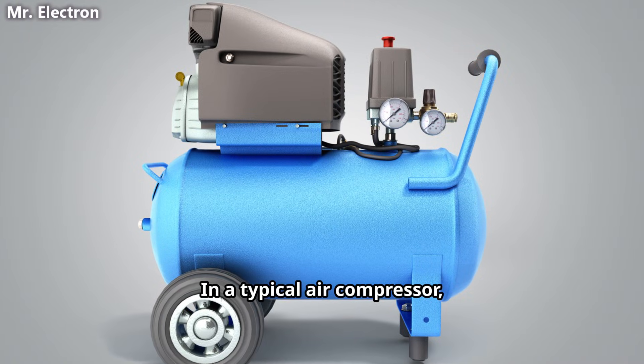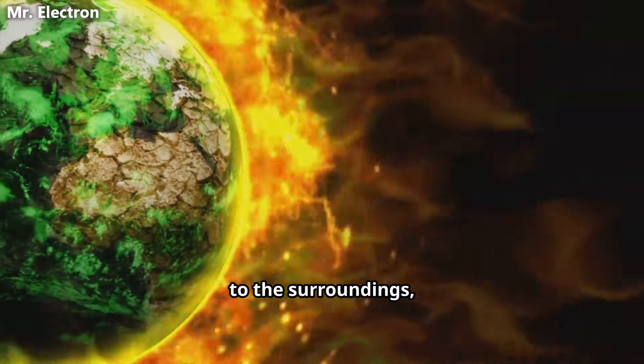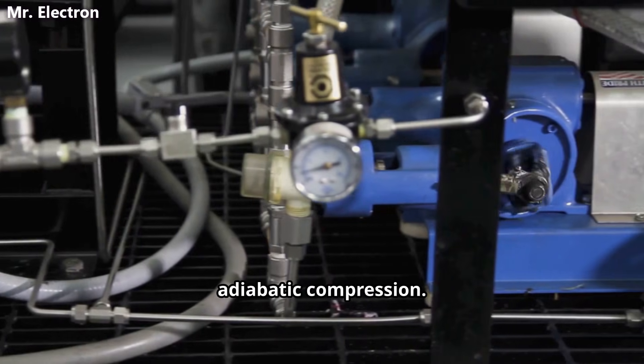In a typical air compressor, temperatures easily exceed 150 degrees Celsius. That heat is lost to the surroundings, and once it escapes, the energy is gone forever. This is known as adiabatic compression.